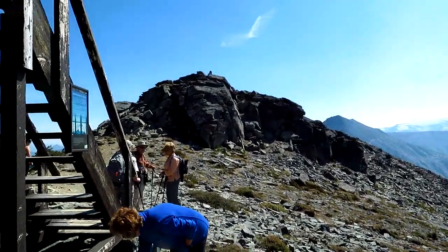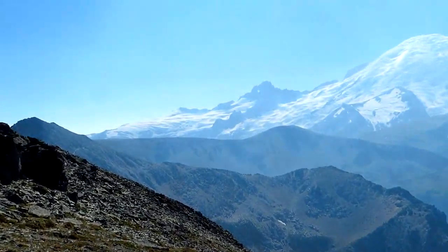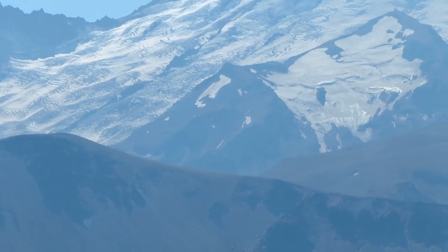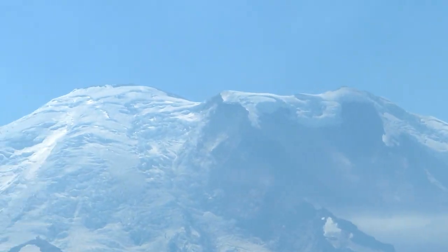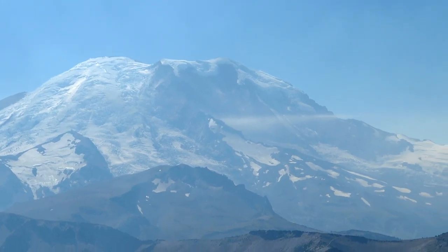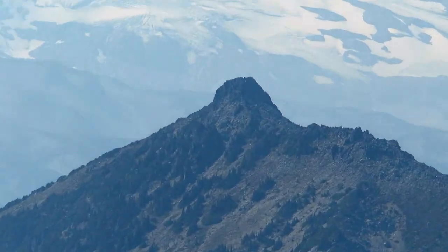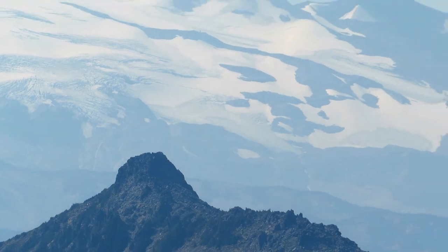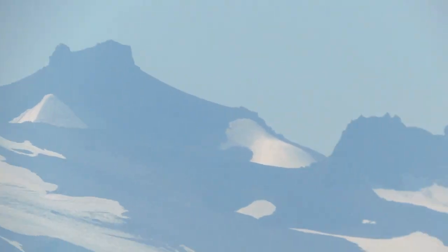This is Fremont Mountain that the Fremont Lookout is on. Over by Rainier, near there you've got a little Tahoma Peak. And then you have the beautiful Burroughs Mountains, and of course there's the top of Rainier. Looking more to the west, right next to us here is Skyscraper Mountain — you may have seen my video of that from one or two years ago. And then beyond it is Observation Rock and Echo Rock.